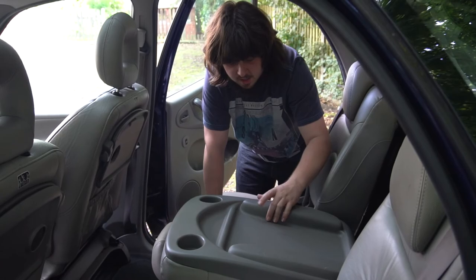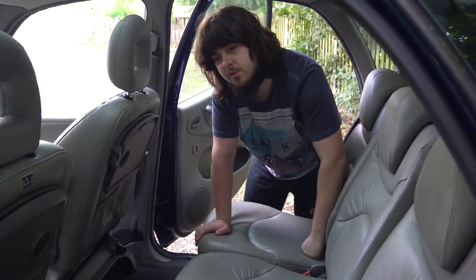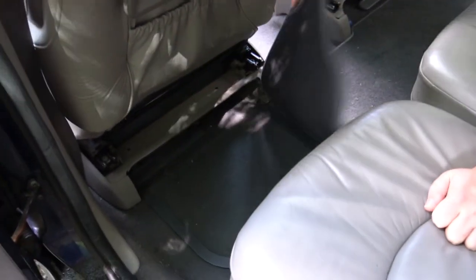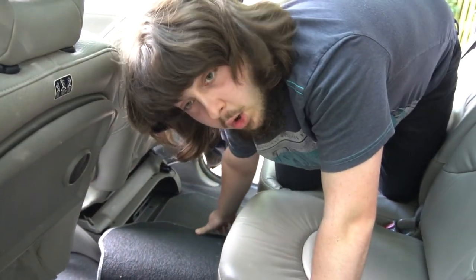The middle seat even has some cup holders and a little tray. But if you want to smuggle things, Citroen's got you covered — if you pull back the carpet, you have some underfloor storage. Very cool. Just don't get caught by the police dogs, because they will sniff that out.